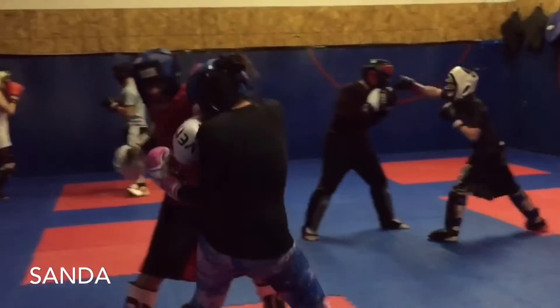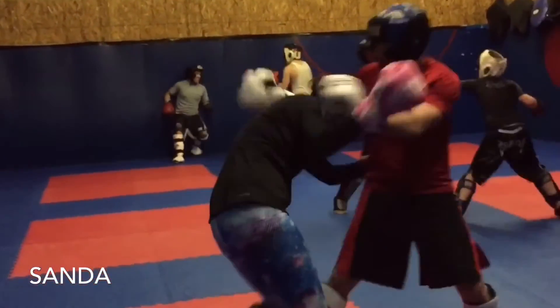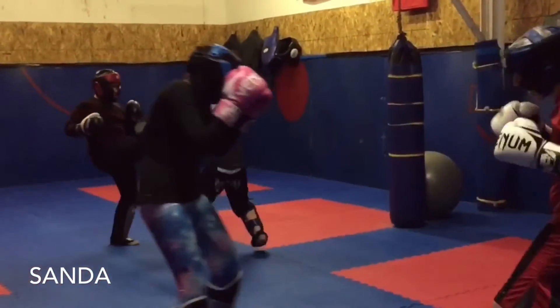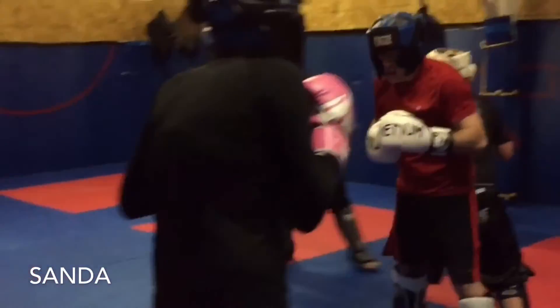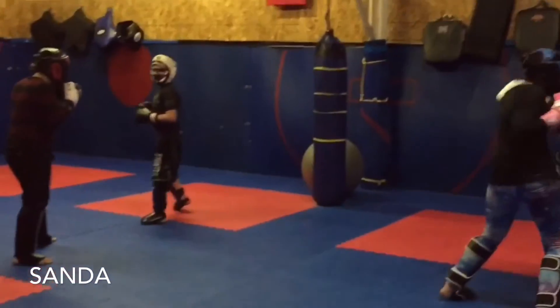Here we can see a little bit of light sparring. It's in the Sanda format, so you have strikes of all kinds, knees, no elbows unless it's internationally and professional level, and takedowns. It's a great transition into mixed martial arts if people are looking to go that way, and gets us heading towards the ground for our ground training.